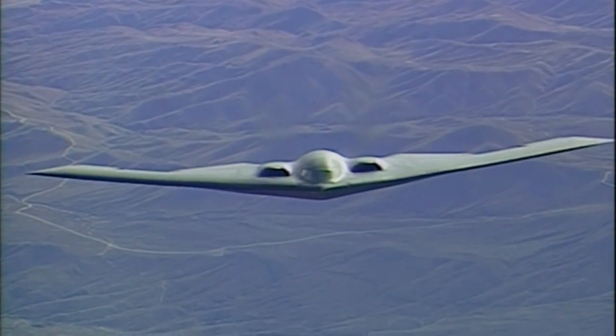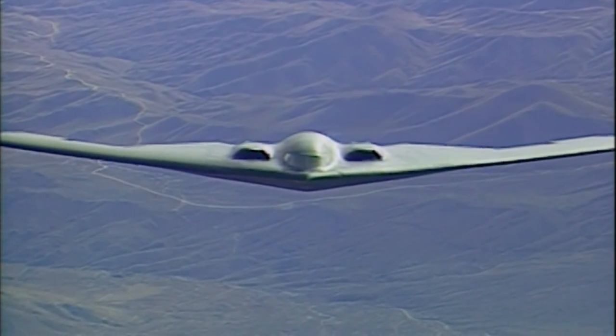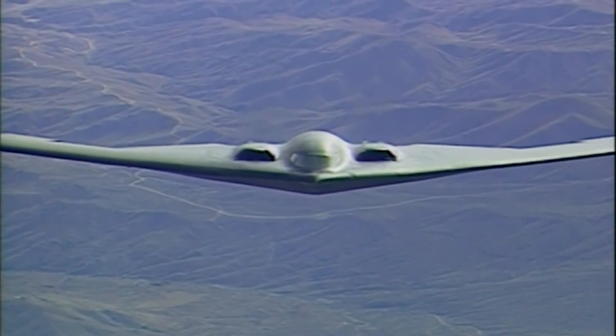It's a very complex airplane — a two-man airplane that has to operate all of the basic airplane controls, as well as the navigation and the weapons systems.